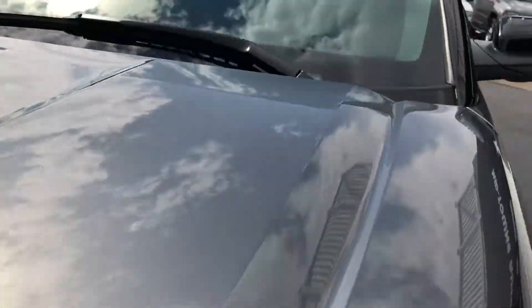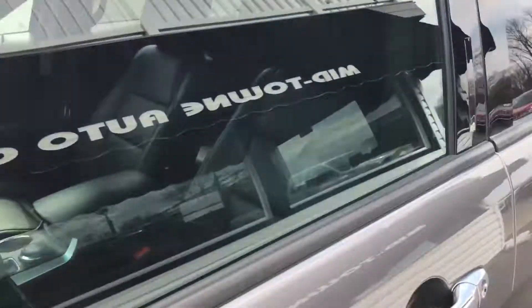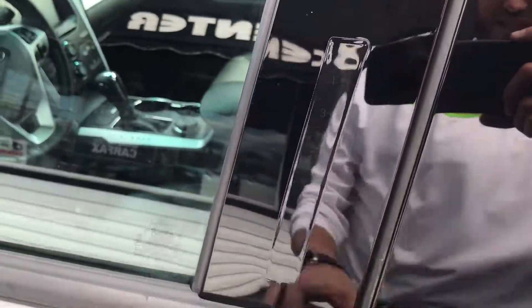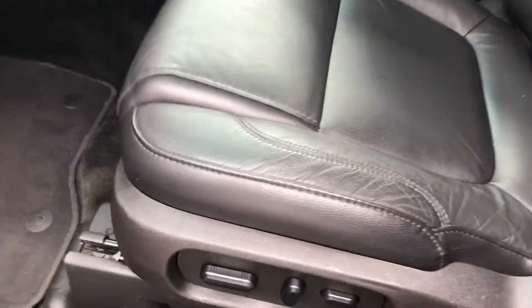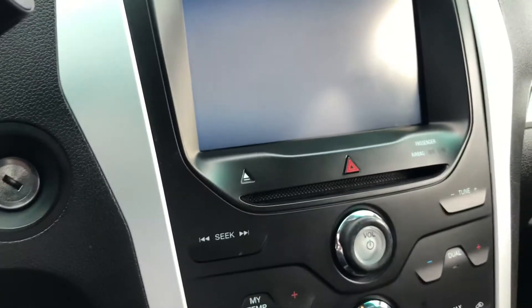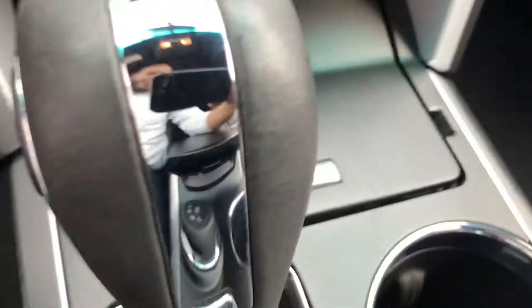It's got third-row seats, leather, navigation, and heated seats. It's got the keyless entry here — the buttons will light up when you touch them and you just put in the code to get in. There's your power seats and power lumbar. It's got the Microsoft Sync.